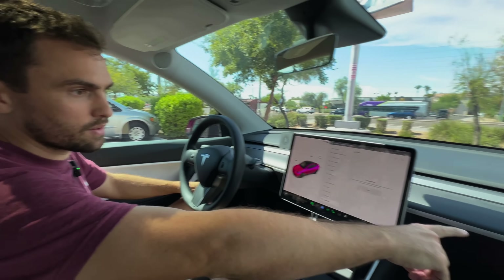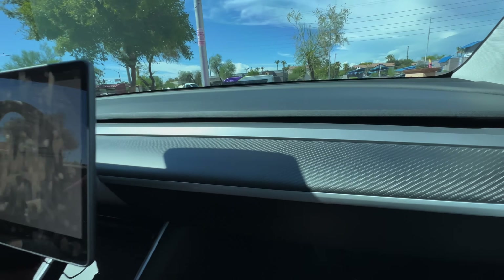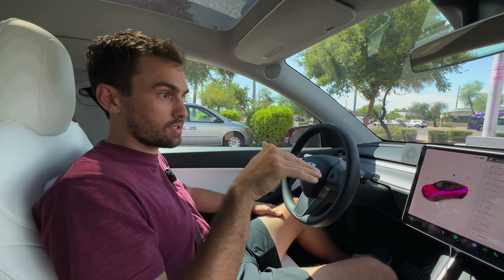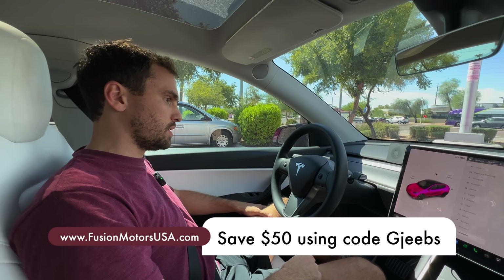Also something we just added here was this carbon fiber dashboard from Fusion Motorsports — I'll have that linked in the description along with the video of me installing it. The matte carbon fiber looks awesome and my coupon code JEEB saves you $50 on their website.